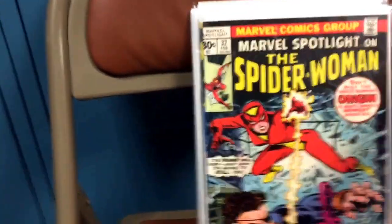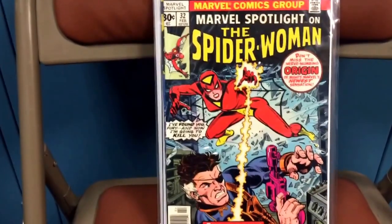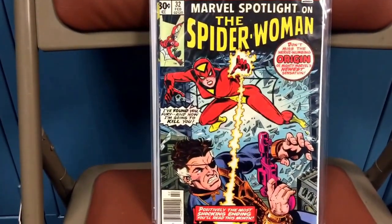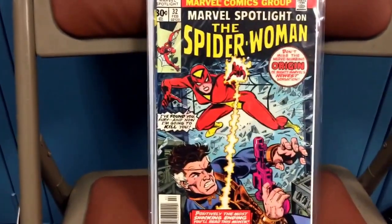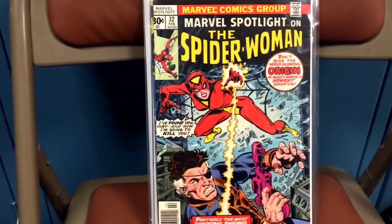Another Marvel Spotlight — Marvel Spotlight 32 — Spider-Woman. With the popularity of all the female characters now, it's only a matter of time before Spider-Woman really, really takes off again. Very happy to get this — again, very fine condition. These books are really, really nice.